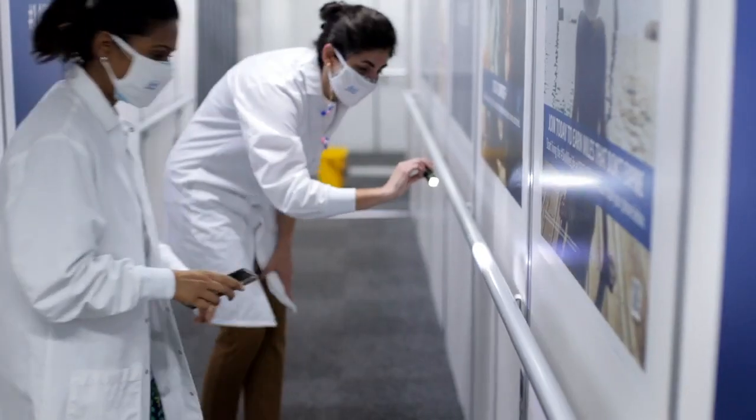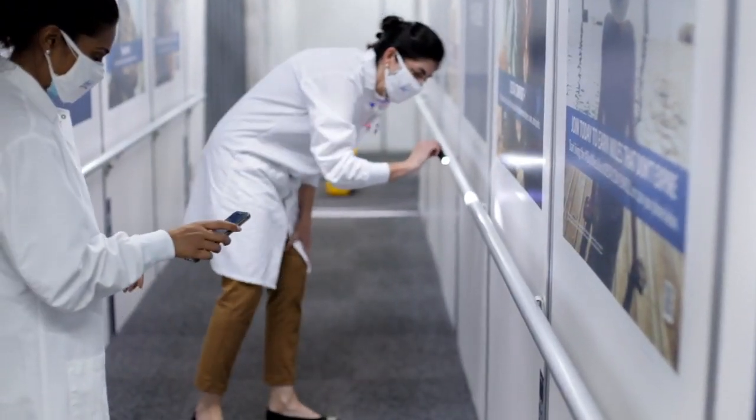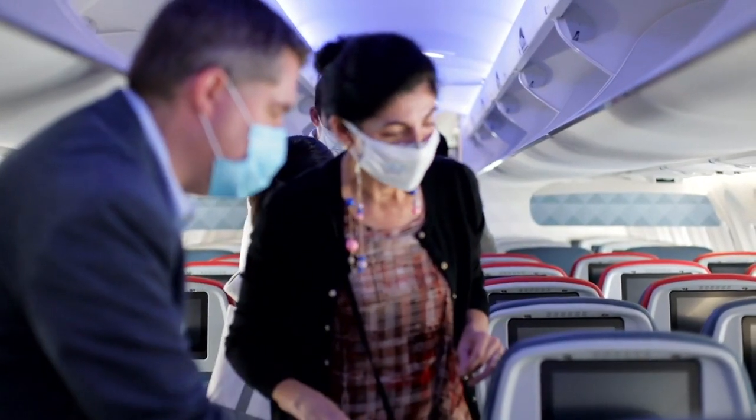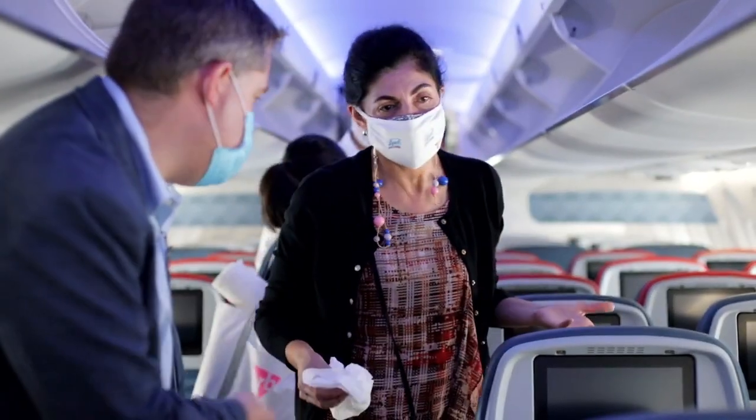We've come together with RB Lysol because as we discussed and chatted with a variety of different partners, we found that their focus on customer service and excellence as well as their forward-looking innovation mirrors Delta's commitment to the same. We found that there was a perfect partnership for us to look at cleaning well into the future.